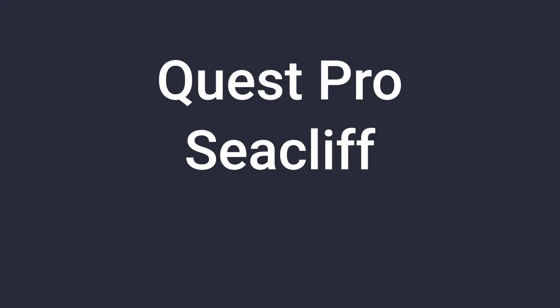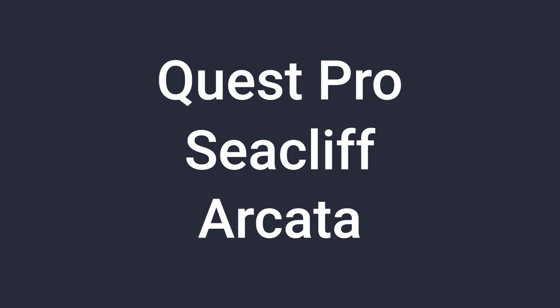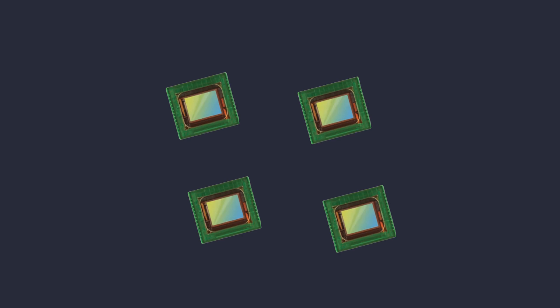So let's talk about the hardware. The Quest Pro, aka Seacliff aka Arkata, will have some great improvements over the previous Oculus Quest. The cameras changed, so instead of four monochrome OV7251 cameras, we now have seven cameras on the Quest Pro.